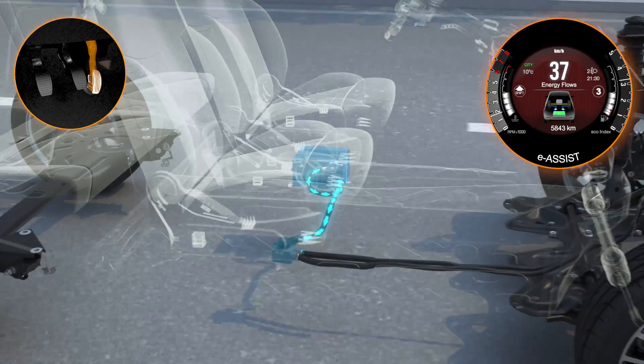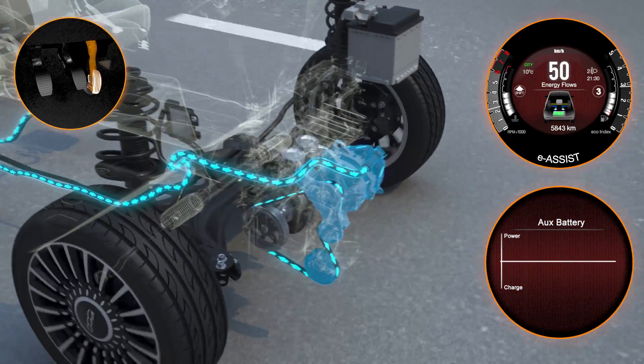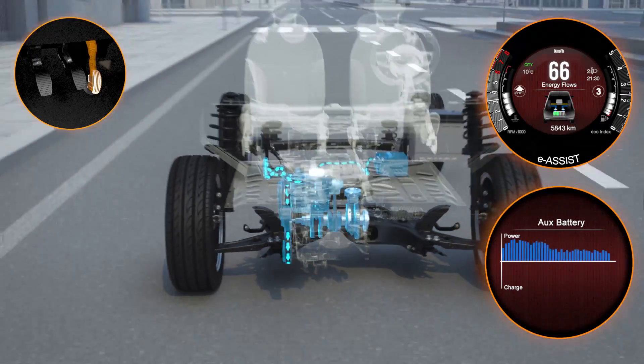In the energy flow menu for cars with a digital display, a blue flow of energy from the battery is shown at this point. The power supplied by the electric motor can be viewed in real-time via a special bar chart.